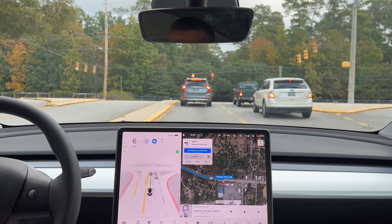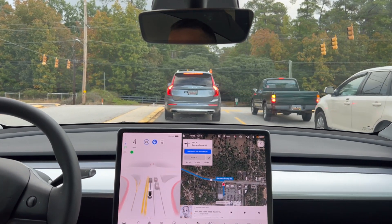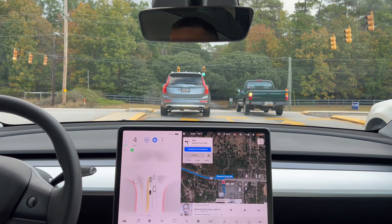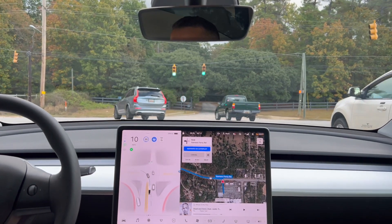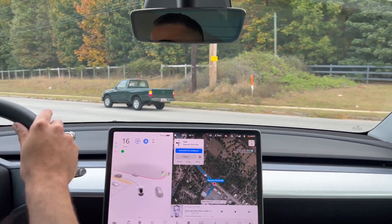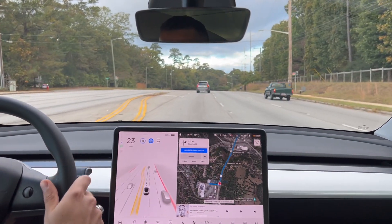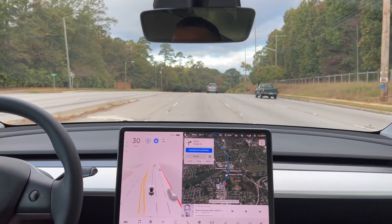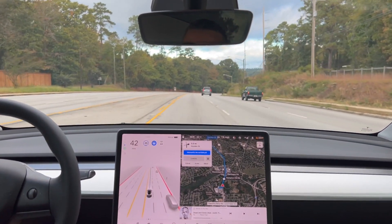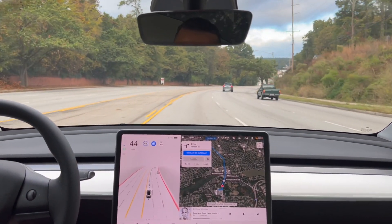Let's see how it does on this left-hand turn. That was kind of a clunky left-hand turn. For some reason it makes very wide left and right turns — I've noticed that. This is version 10.3.1.